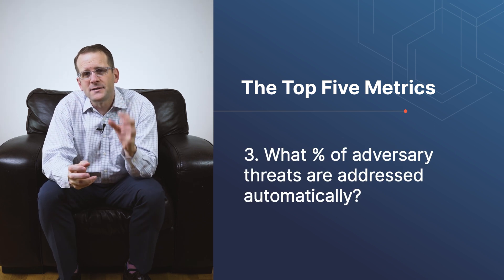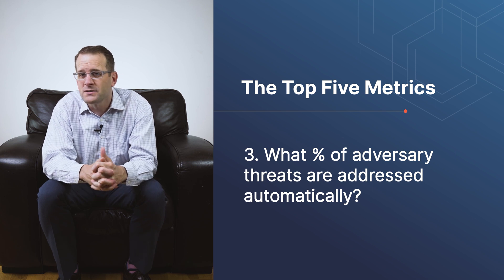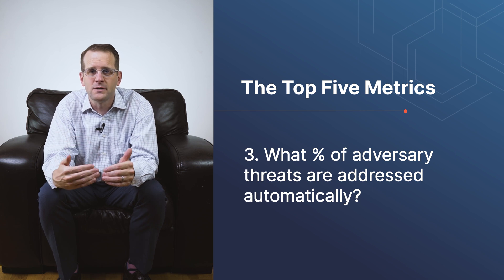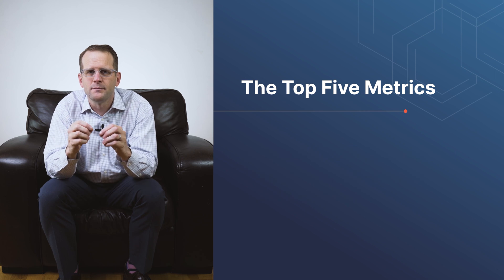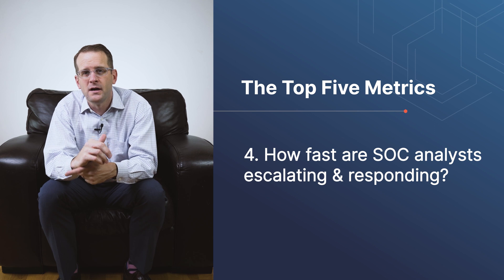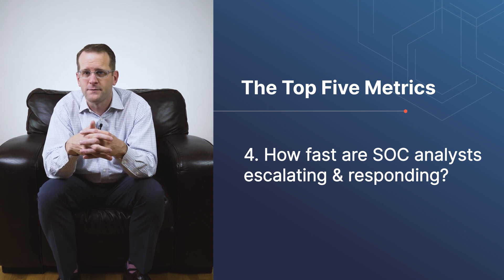Third, what percent of adversary techniques are we addressing through automated means? Number one talked about effectiveness; this one gets to the heart of efficiency. We can't really focus on efficiency until we're effective, but over the next five years it's going to be important to focus on how much of our systems we've automated in order to drive down costs and increase response speed. Talking about speed brings us to our fourth metric: how fast and how often are responses occurring from tier one to tier three? Are we getting good triage from our tier one and bringing that information up to the higher level tiers for the appropriate actions?